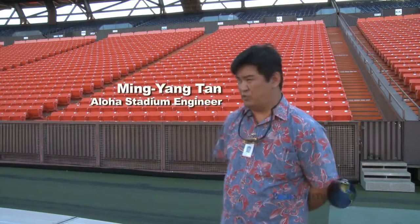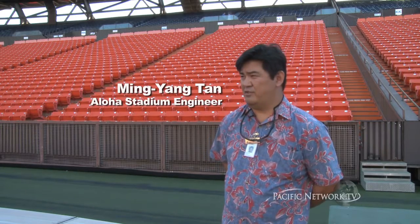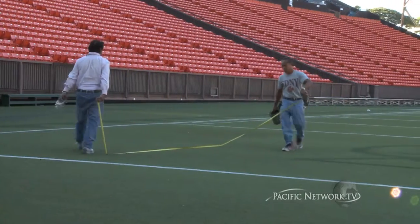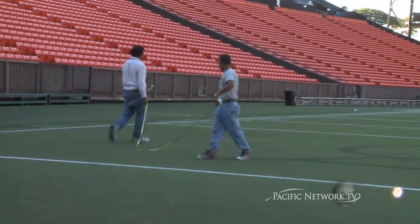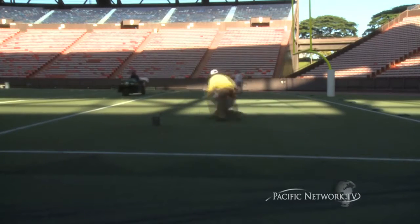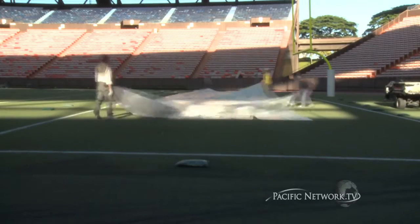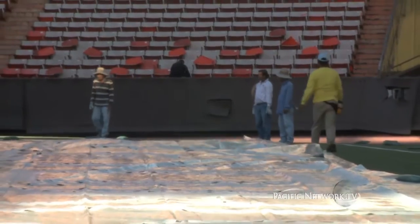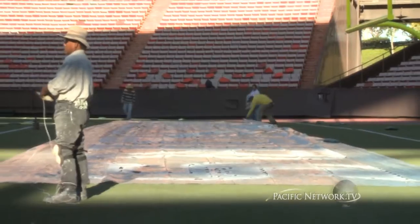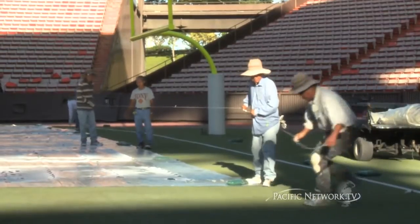This morning's activities, as you can see, our field crew is in preparation for this upcoming season. They're painting the various logos and prepping the field for the season and more urgently the USC-UH game September 2nd. They'll do touch-ups in between games for UH and they will do touch-ups sometimes for the high school games as well. The field crew consists of two full-time union employees, UPW employees.